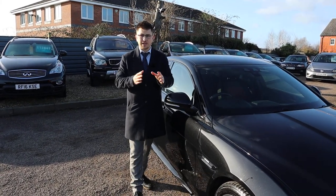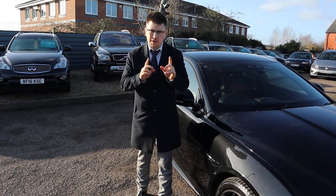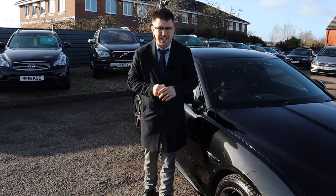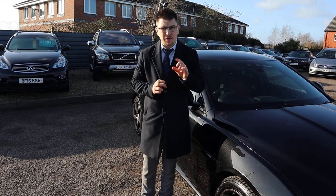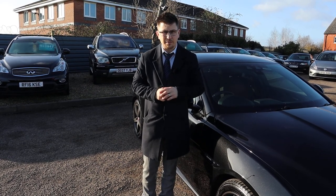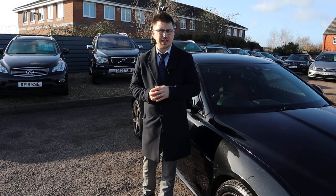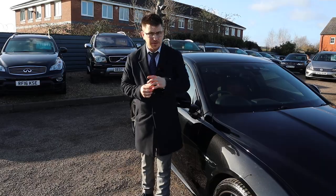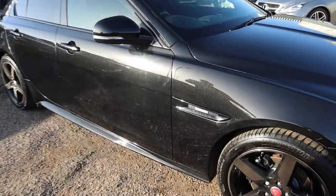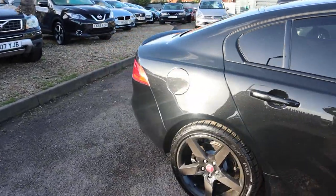If you're looking for finance, we've got very competitive rates. Part exchange is no problem either. Please go on to Auto Trader and have a look at our reviews — you'll see we've got a 4.8 out of 5 star rating with over 350 verified reviews, that's very impressive. We've just been shortlisted for the second time on the Motor Industry Awards. We're located in Barford in Warwick, CV35 8DS.